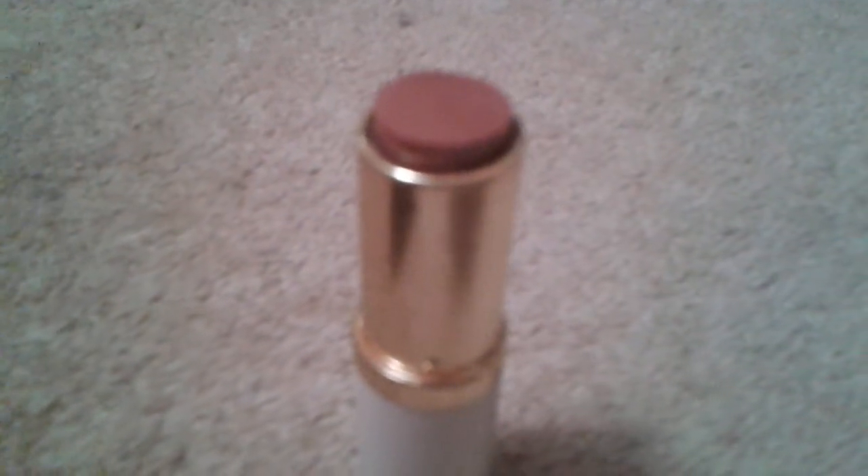This is just a strawberry cupcake sweet-scented lip balm — not much to it, it is just a lip balm. Now this lipstick is an Estée Lauder beige shimmer — I'll show you what it looks like inside. This one is nearly running out but it's a really cool lipstick and it's really easy to apply.